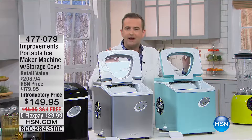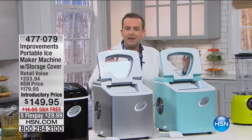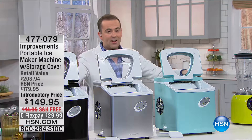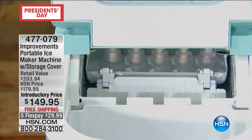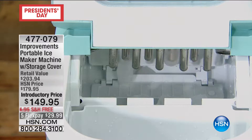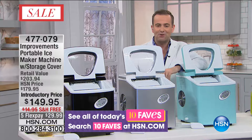Folks, we're making ice and lots of it right now. Have you ever seen this before? This is from our wonderful brand Improvements here at HSN — this is the world-famous ice maker, and it also happens to be one of our ten faves of the day. If I told you you could make 28 pounds of ice in 24 hours, what would you say? That's way more than our regular ice makers make in our refrigerators. You can actually see it happening live before your eyes. It makes ice in as little as six minutes — truly crystal clean, pure ice.